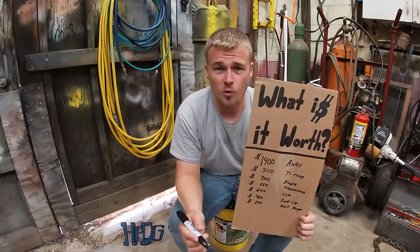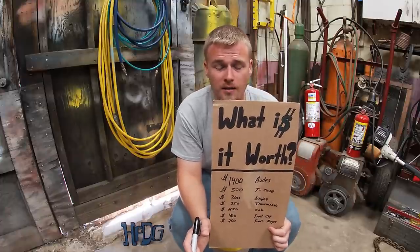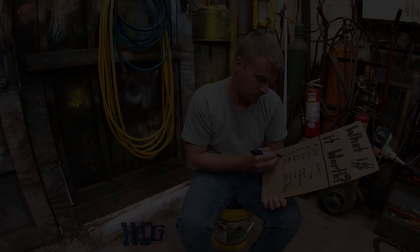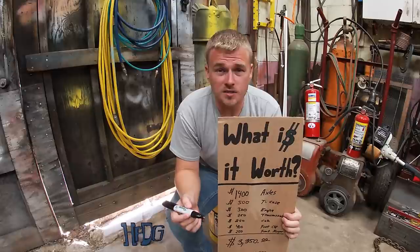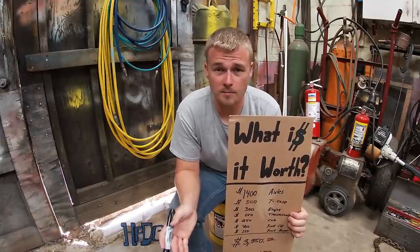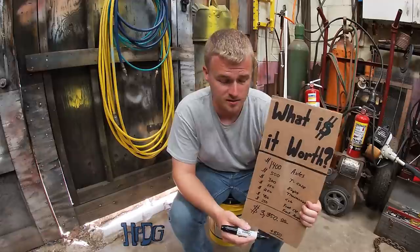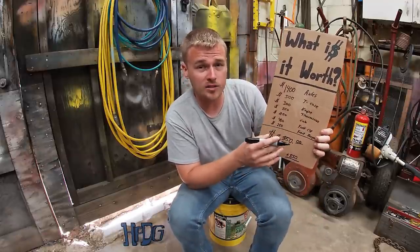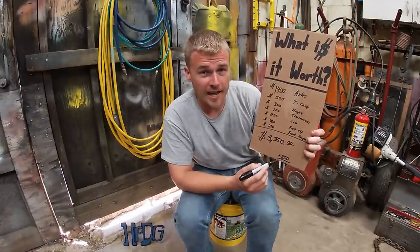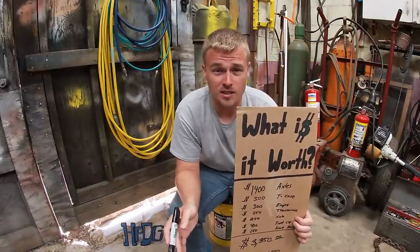There's also some random stuff to throw in there like the radiator and some of the linkages and four-wheel drive shifters and stuff like that. Now I'll tally these prices up and show you what I think this truck is roughly worth. I do realize that just because I write these prices on this chunk of cardboard, that does not guarantee they would ever bring that — some may bring more, some may bring less. I just wanted to throw up some comparative prices based on similar items selling on Facebook Marketplace and Craigslist. Excluding the radiator and miscellaneous items, the grand total comes up to $3,350, which is actually $850 more than what I paid. So I don't think that's a bad price for having less than $50 into that truck up and running and driving.